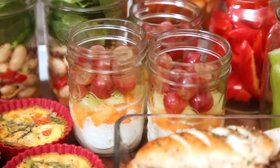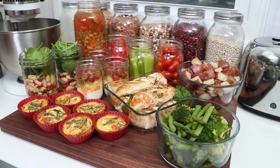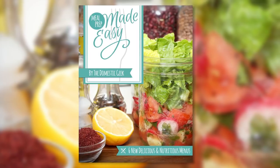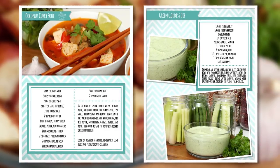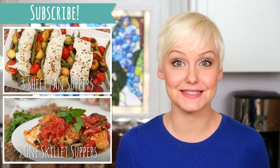I really hope you guys love today's menu as much as I do. If you give any of these recipes a try, be sure to tweet or Instagram me a photo, because I love seeing what you're coming up with in your very own kitchens. Don't forget that today's menu and a whole lot more can be found in my brand new Meal Prep Made Easy eBook — it's got all of the recipes, shopping lists, and lots of tips and tricks for making Sunday meal prep a total cinch. And if you haven't already, be sure to subscribe because there is lots more meal prep where this came from.